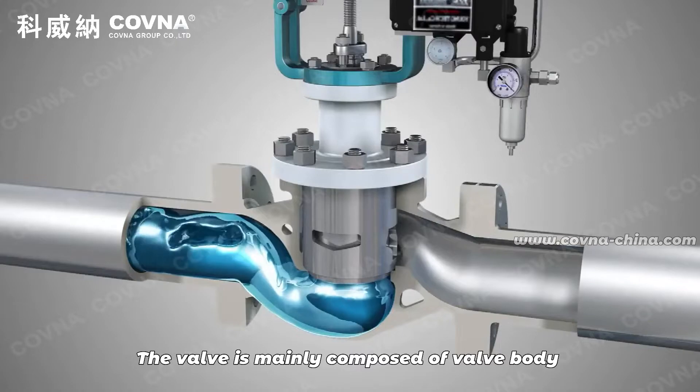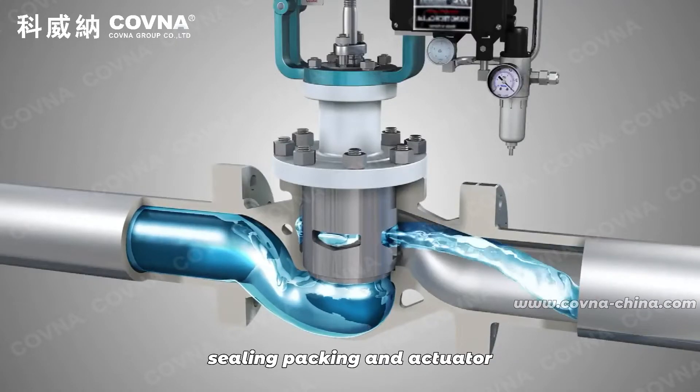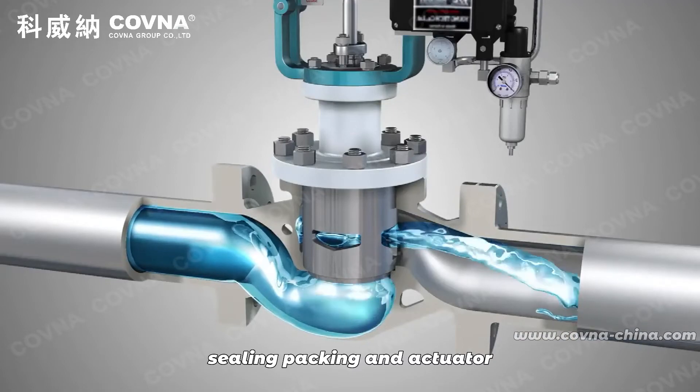The valve is mainly composed of valve body, valve seat, valve spool, valve stem, sealing gasket, sealing packing, and actuator.